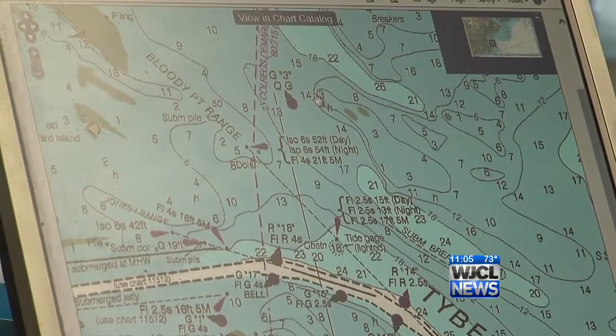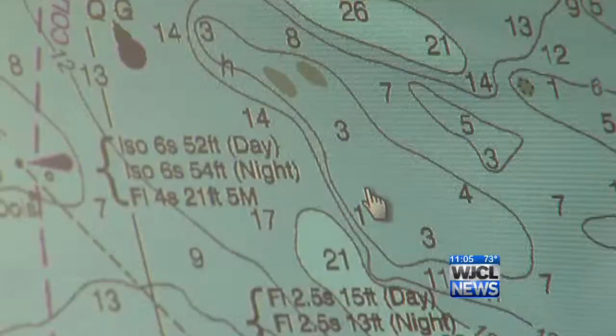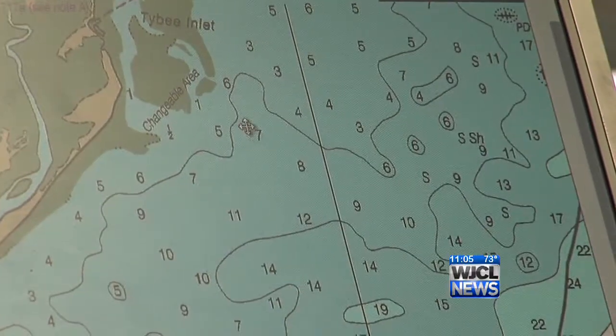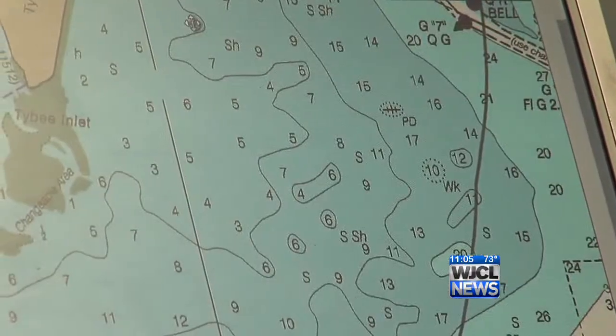He says boaters typically rely on these maps from the National Oceanic and Atmospheric Association when charting out into waters. Strickland says even some of the most veteran boaters can find themselves stuck out on a sandbar, no matter the size of the boat. Especially at nighttime, you lose a sense of direction, and if you're depending on GPS to help you, sometimes that can throw you off as well.